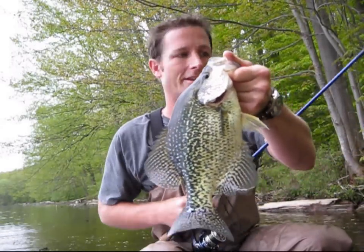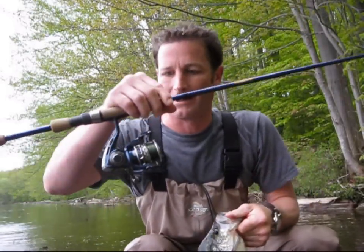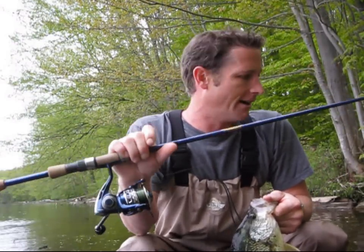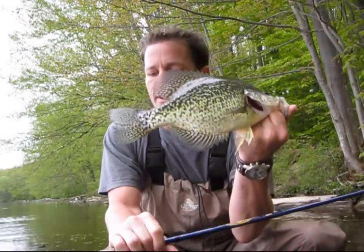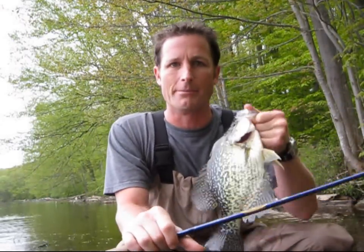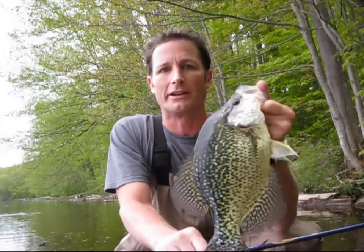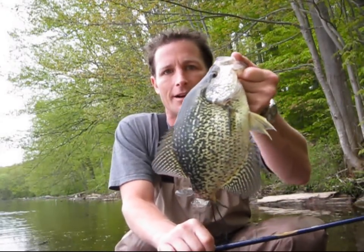Let's get another one! Let's get in there — this setup is awesome. It just has the right action where I'm not missing fish. When I set the hook with that float, I'm hooking up every time. It's awesome.